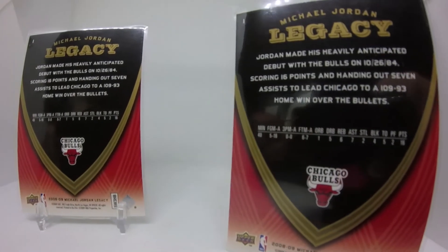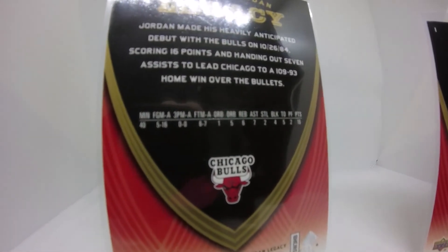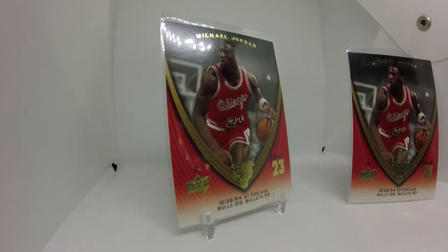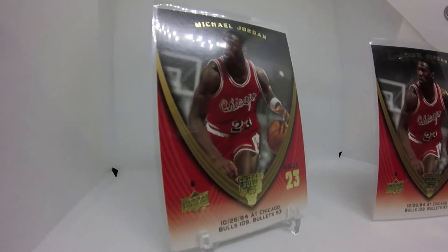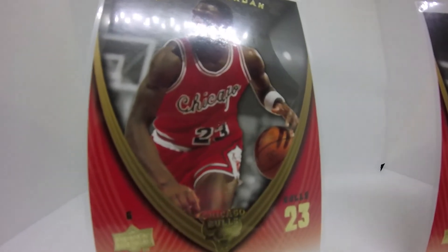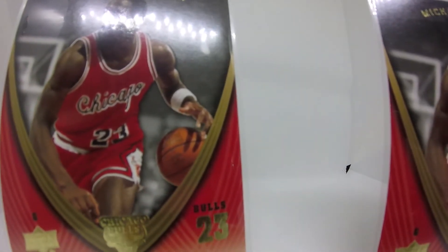That picture is not from his first game — it's probably from his first year. And another thing I noticed: card number 41 and card number 40 actually use the same picture, which tells you right there — same picture, two different games. I understand they're probably not going to have 1,070 different pictures, so I get that. That would have taken a lot of work.